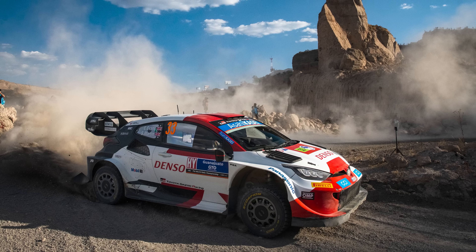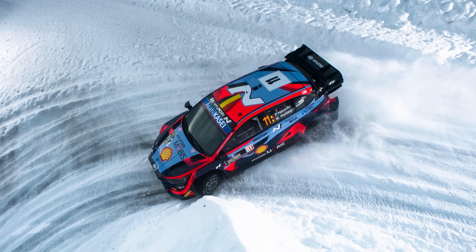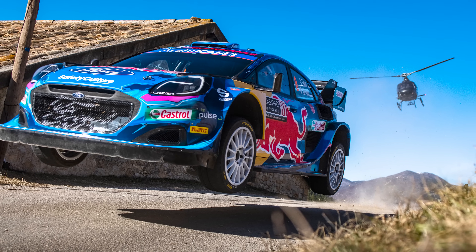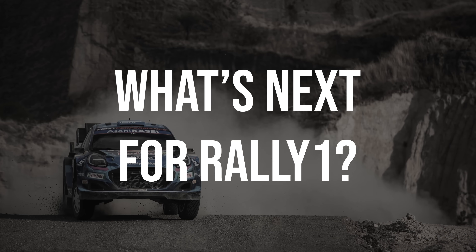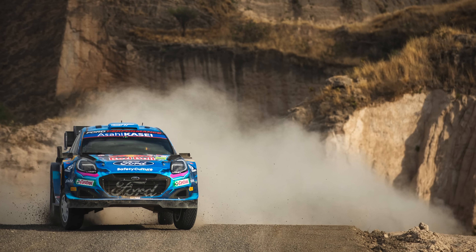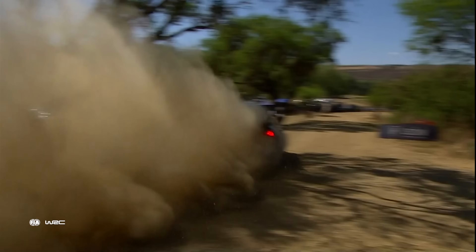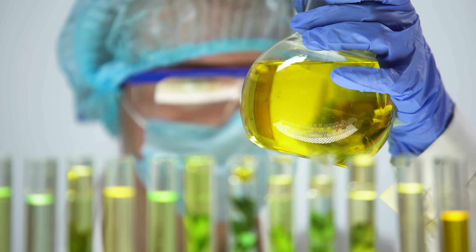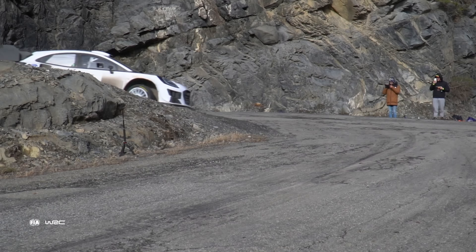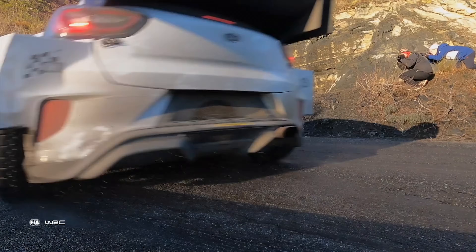The World Rally Championship has marketed the new Rally 1 cars as the perfect blend of tradition and innovation. The sport is embracing its heritage while looking forward to a cleaner, more sustainable future that is proving to be just as exciting as the past. We can expect further development in hybrid technology to give them more performance and efficiency, possibly even exploring alternative fuels or a fully electric future. Whatever the next step may be, the WRC will continue to push the boundaries of what's possible in motorsport.